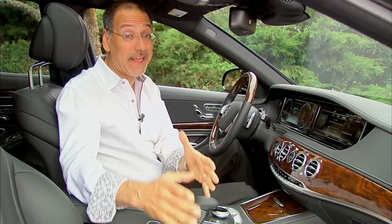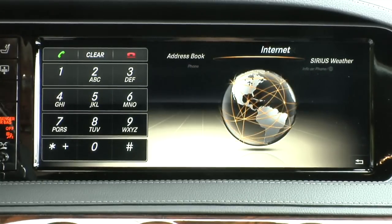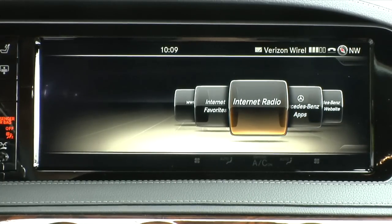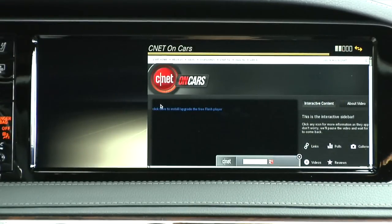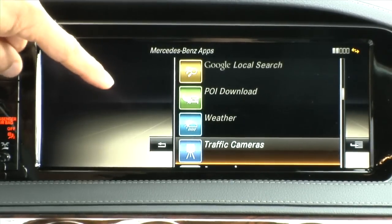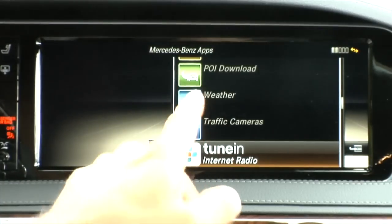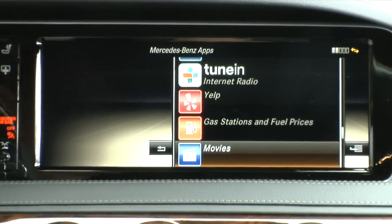When you want to get to your internet media sources, you go to yet a third menu — your phone and address book — but the internet stuff also lives under here. Under that submenu you find Mercedes-Benz apps, internet radio, and a WWW browser that doesn't work while driving. A lot of familiar things here: Google local search, POI downloads, traffic cameras — new in this car — where you can look at cameras for the road ahead. Tune In Radio, Yelp, gas stations, and movies.